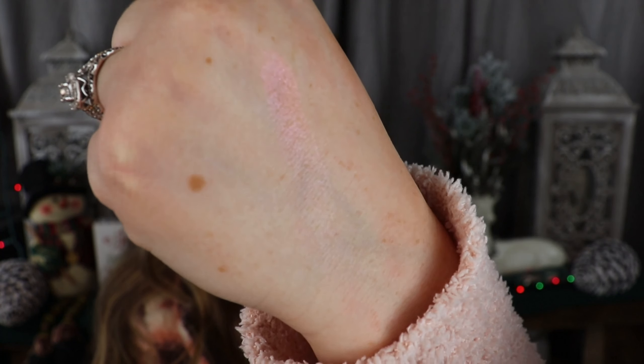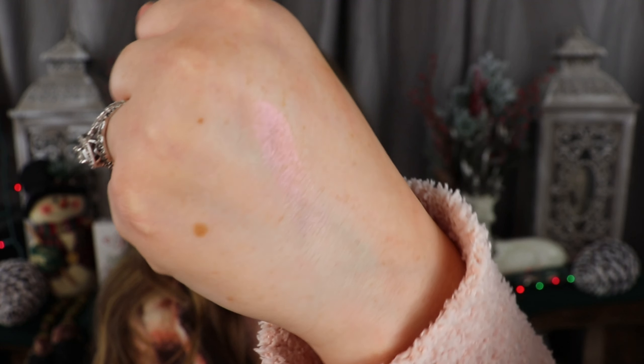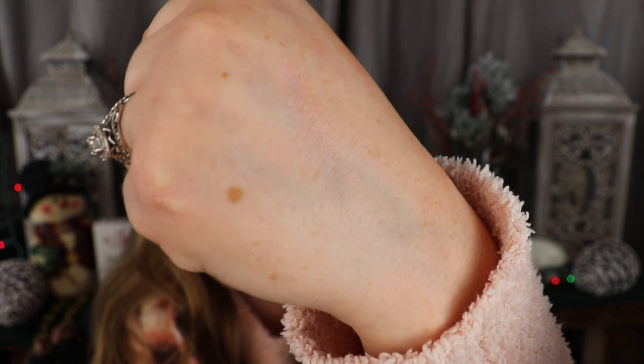Oh, that's beautiful! Look at that — you can definitely see the gold there with a shift to a peachy pink. That is beautiful. I love that shift. So I'm going to apply this for you guys along my cheekbone area.